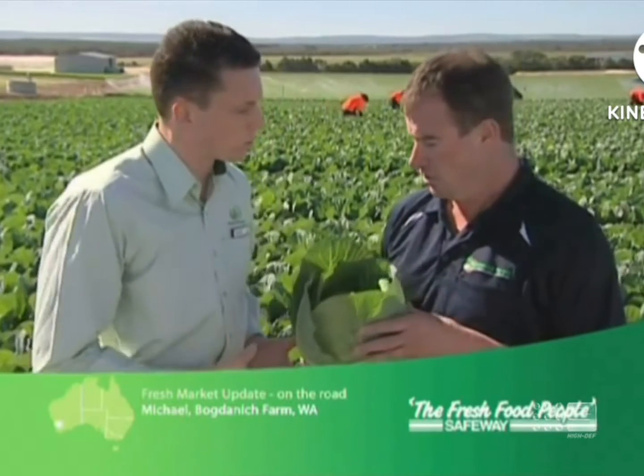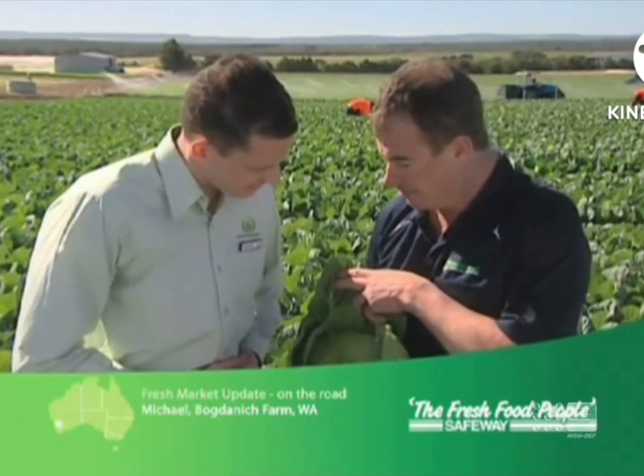Okay, so what should customers look for in terms of quality? Well, when you're buying a cabbage look for a dark green outer leaf, a nice oval firm head — it should be a sweet eating cabbage. Thanks Michael.